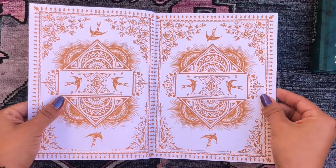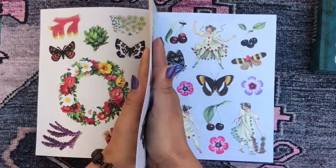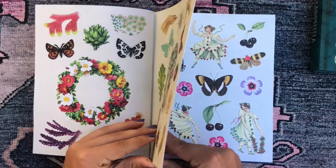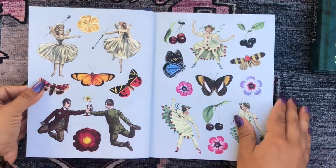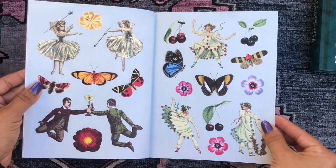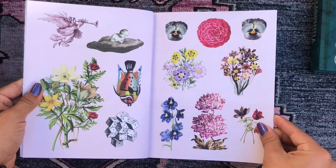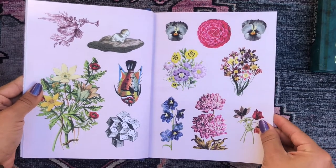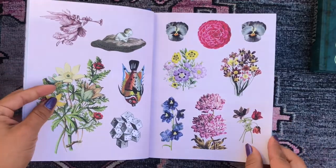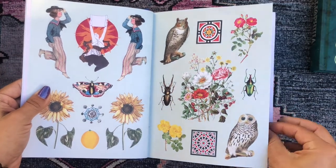We start with the stickers right away — some hand stickers, some floral stickers. Each sticker page is separated by design filler pages. Then we have butterflies, some people, cherries, bugs. I love how weird some of these designs are. Then more flowers, a random person on a cushion, an angel blowing a trumpet, some dice, a fish.